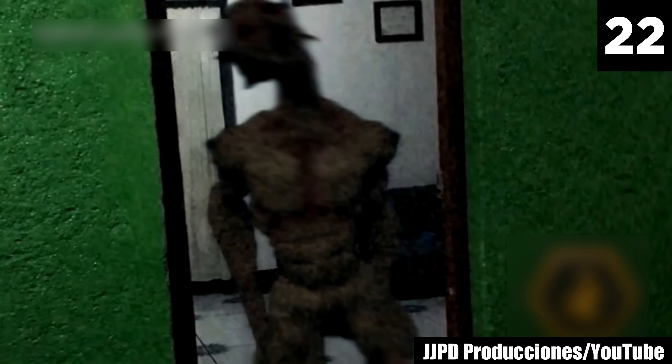After digging further, I found the video's original source is Nicaraguan CGI channel JJPD Producciones. Although this may just be CGI, I don't know how this channel mined and illustrated something straight from my nightmares.